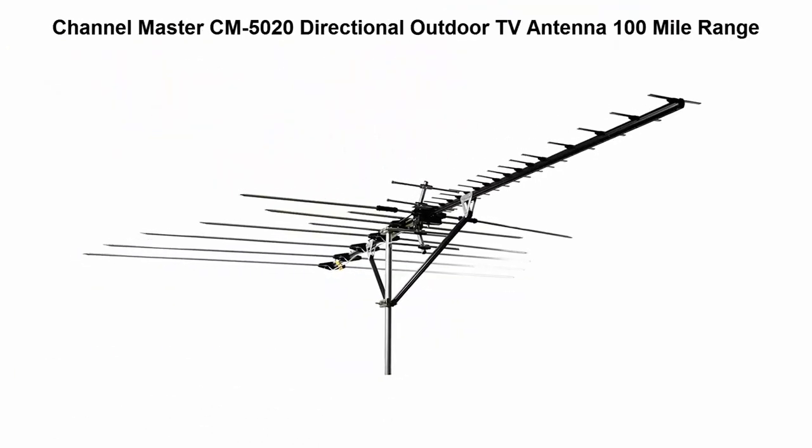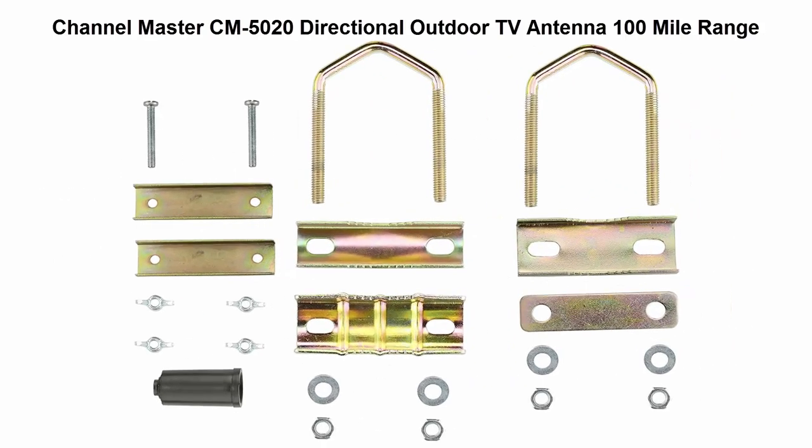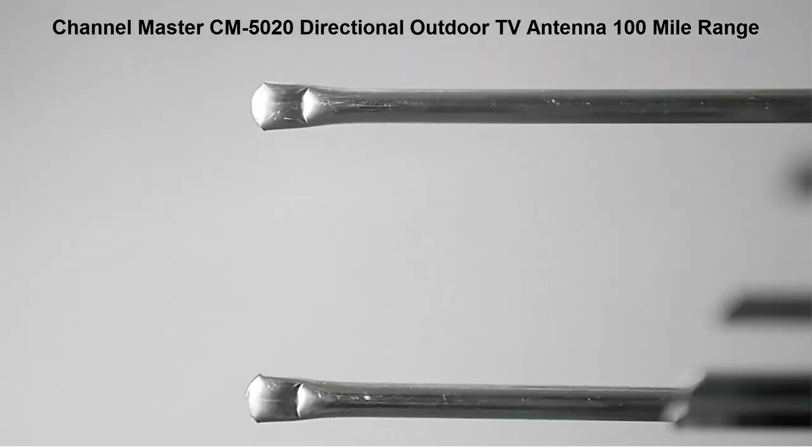Top 5: Channel Master CM520 Directional Outdoor TV Antenna, 100-mile range. Reception range up to 100 miles. VHF and UHF gain at 10 decibels and 16 decibels. Bandwidth: 54 to 216 MHz and 470 to 700 MHz.